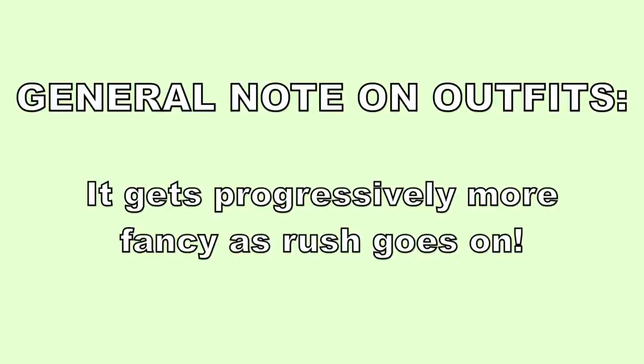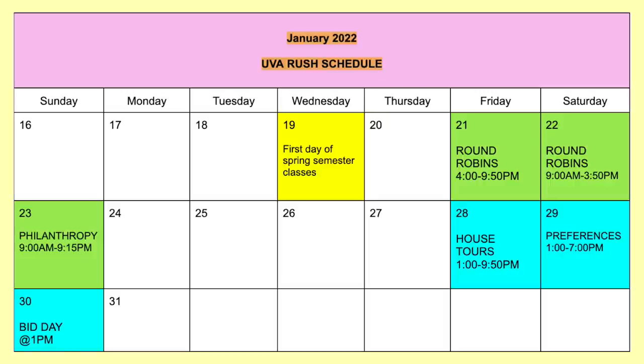A general note on outfits: it gets progressively more fancy as rush goes on. This is what our schedule for rush looked like with the time windows for each day. You can see that it's split into two different weekends — the first weekend with round robins and philanthropy, and then the second weekend is house tours, preferences, and bid day.